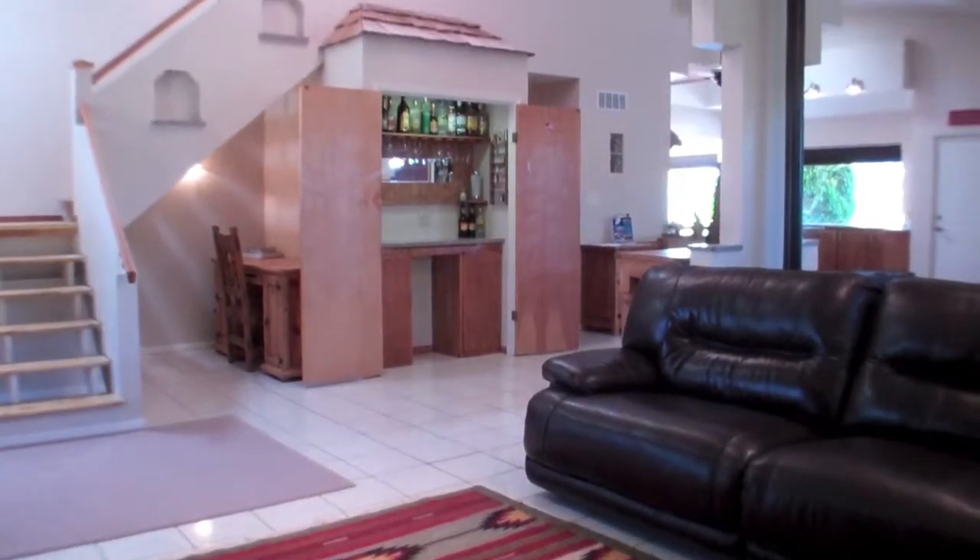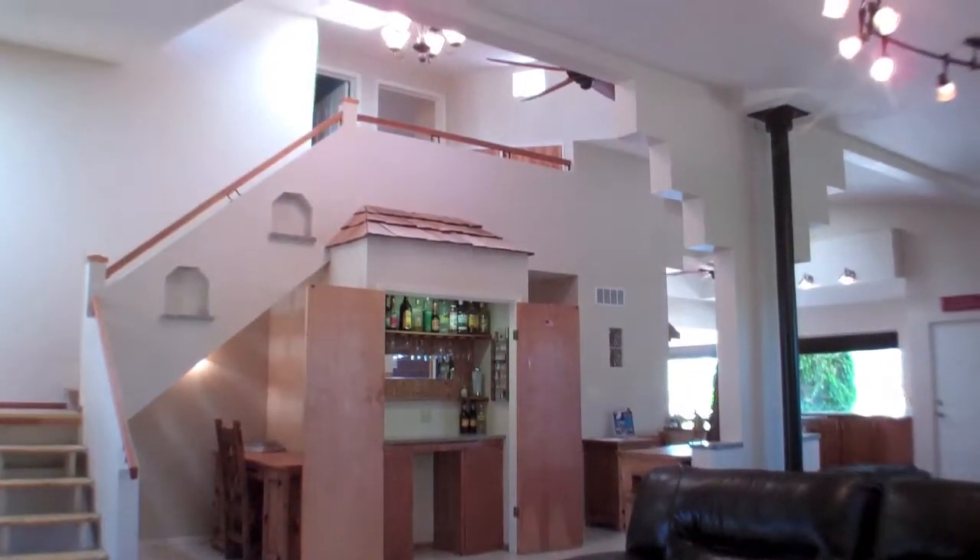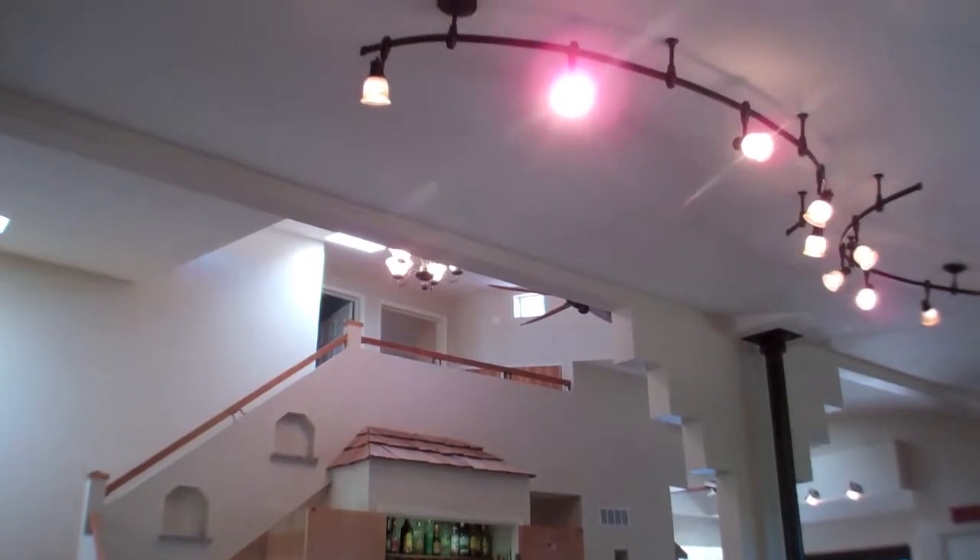There are two bedrooms upstairs and two downstairs so the owner can pick their master suite. Two of the bedrooms have exterior doors and can be used as in-law quarters.